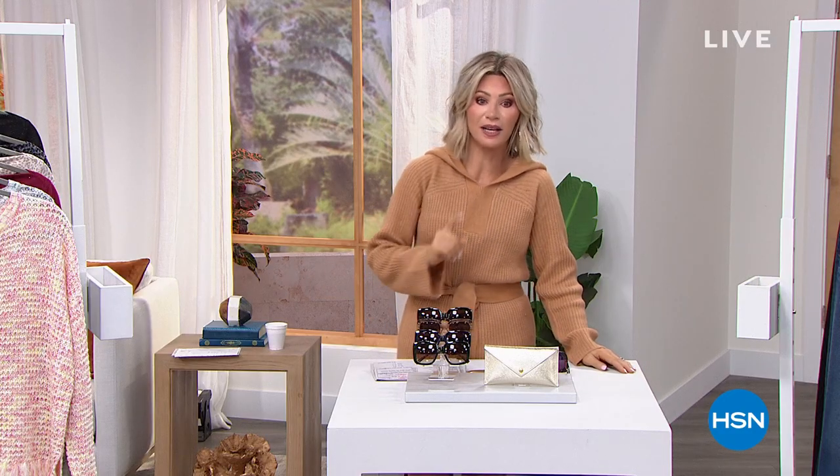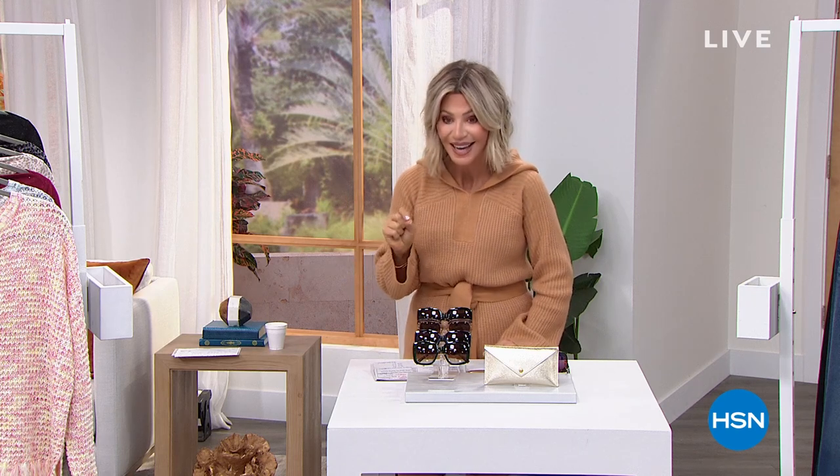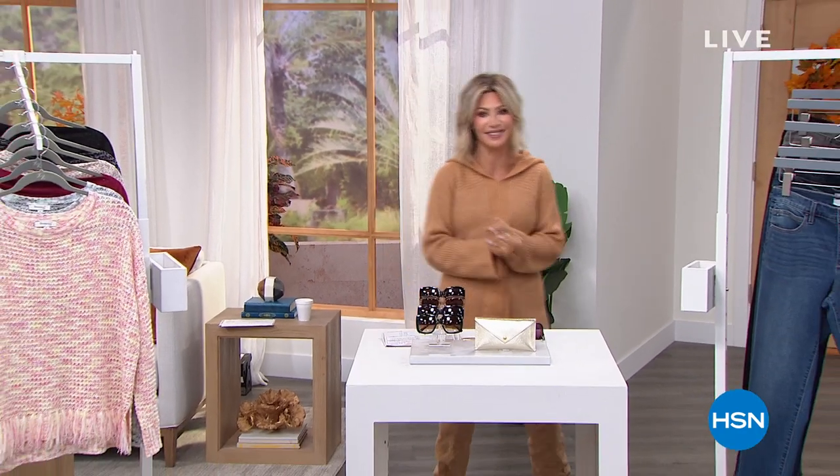Are you ready for the ultimate denim — the denim you can put on and say, it doesn't matter what top I wear with it, it's still going to look fantastic? It's brought to us exclusively here at HSN from the one and only Bethany Frankel's Skinny Girl franchise. It's our Best Buy of the Day.